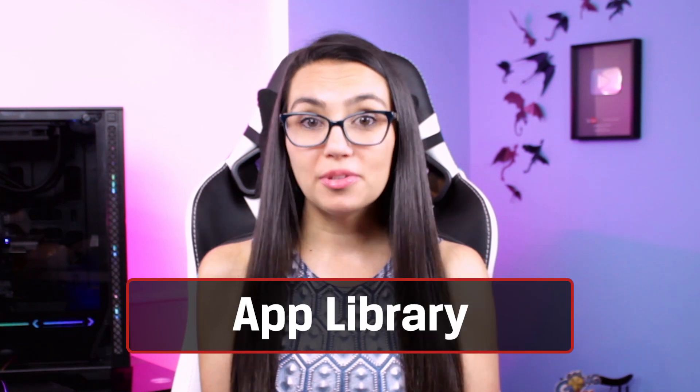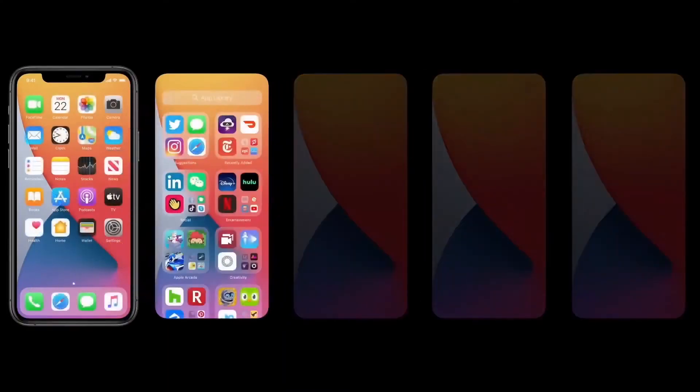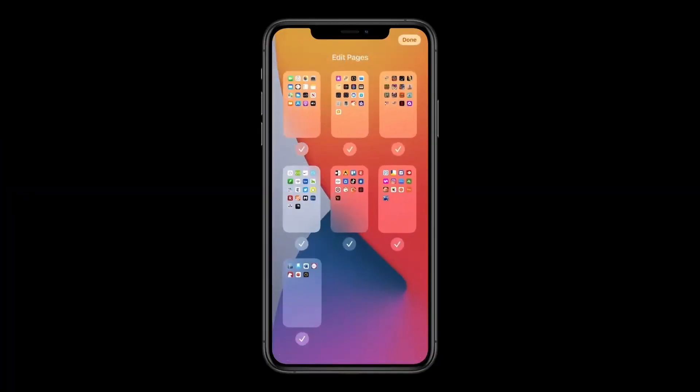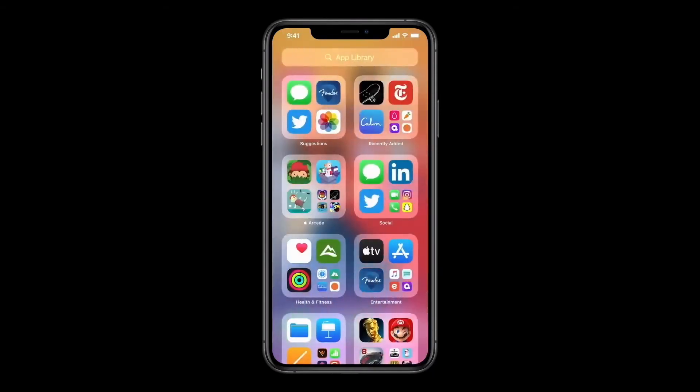There's also a new app library interface at the end of your home screens to show all your apps at a glance in neat little Apple auto-organized drawers. No longer do you have to put your infrequently used apps in the folder of shame at the end of your last home page. Now, you can hide apps from a home screen altogether and they will appear in your app library instead.